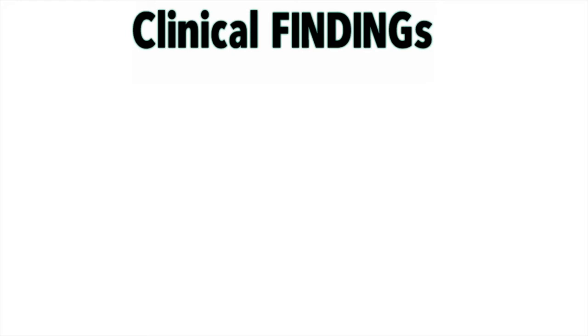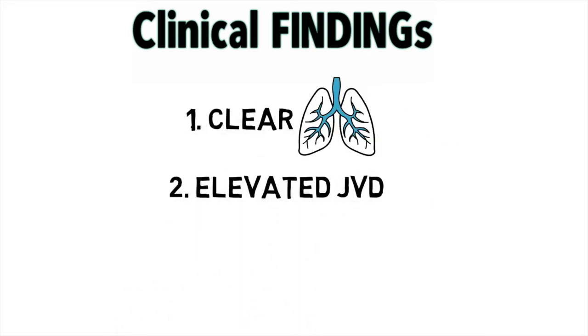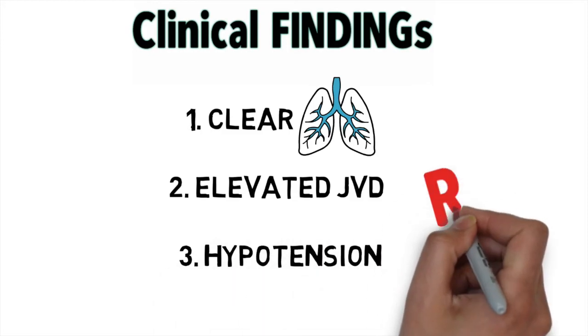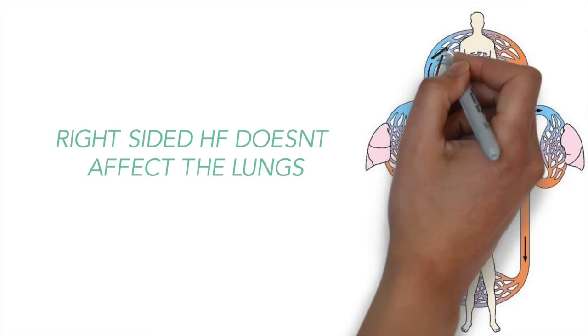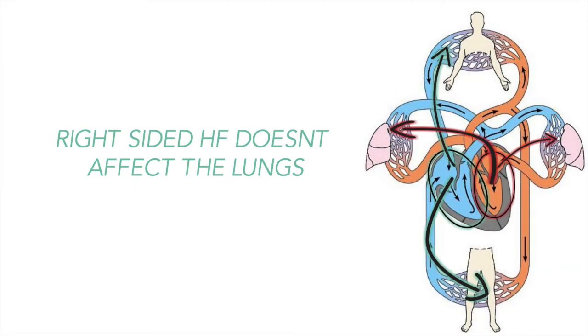In terms of clinical exam, you're going to notice that the lungs are clear on auscultation, and the JVD is elevated in the setting of hypotension. When you see these findings, this should make you suspicious of right ventricular myocardial infarction. The lungs are clear because we're dealing with right-sided heart failure, which skips the lungs, whereas left-sided heart failure causes pulmonary congestion.